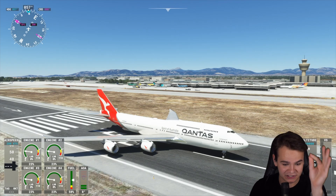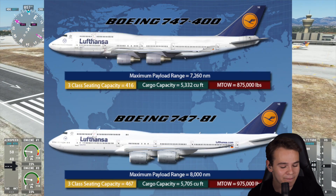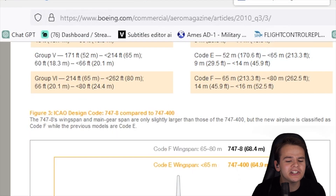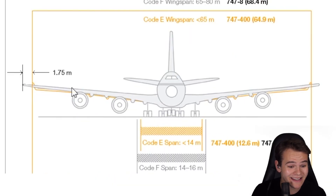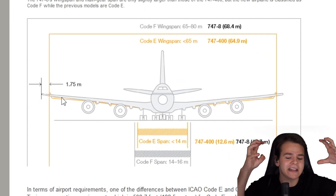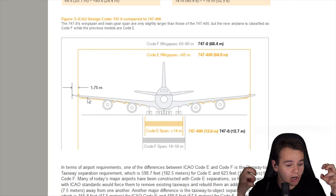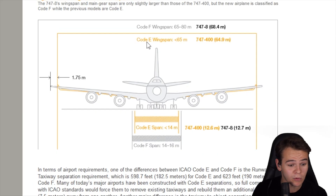That disadvantage is definitely the size. The 747-8 is indeed a bit bigger - a bit too big, perhaps. A post by Boeing.com shows the size difference quite well: the yellow wing is the 747-400 and the gray wing is the 747-8. The wing of the 747-8 is a whole lot longer, with a higher wingspan. The 8 is a Code F plane, whereas the 747-400 is a Code E plane, and that makes a major difference for airport certification.